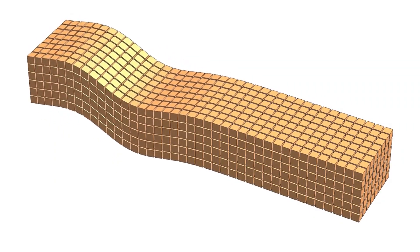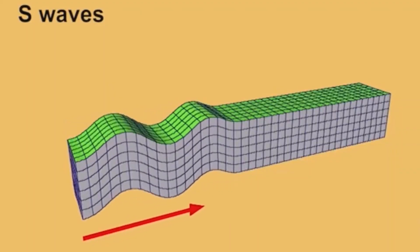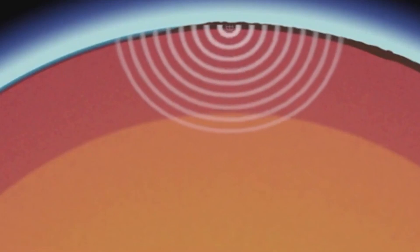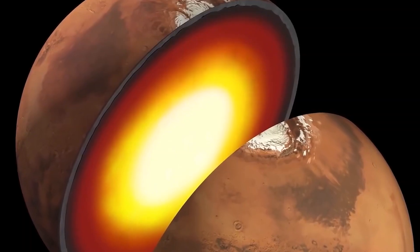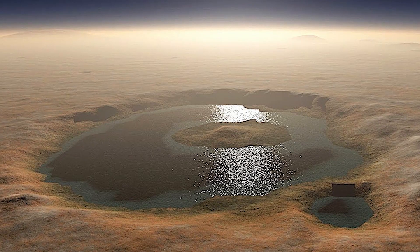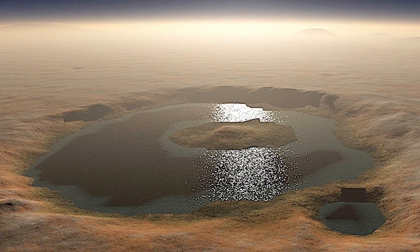S waves, or secondary waves, are shear waves that only travel through solids. They are slower than P waves and arrive after P waves. By analyzing the arrival times and characteristics of these seismic waves, scientists can infer valuable information about the planet's interior. For example, if S waves are absent in certain regions, it indicates that those regions are likely liquid.